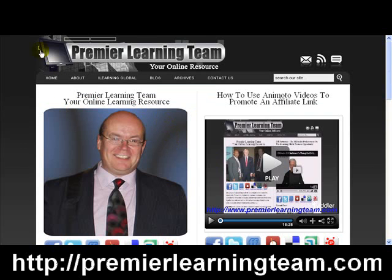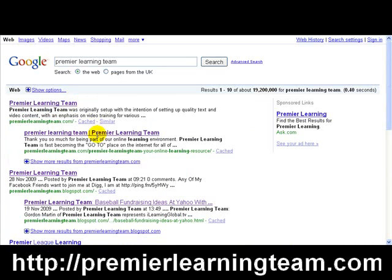It is the 7th of December 2009 at the time of this recording. Rather than just go down and say 'this is mine, this is mine,' I will actually click through the links and prove it. So here in position number one, 'Premier Learning Team' — I'll click through there, and there we go, the first one is mine.